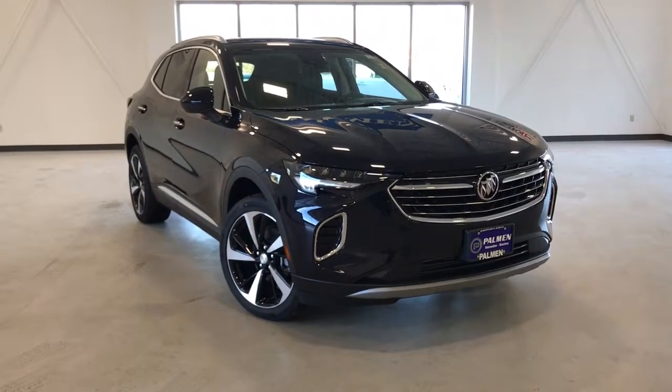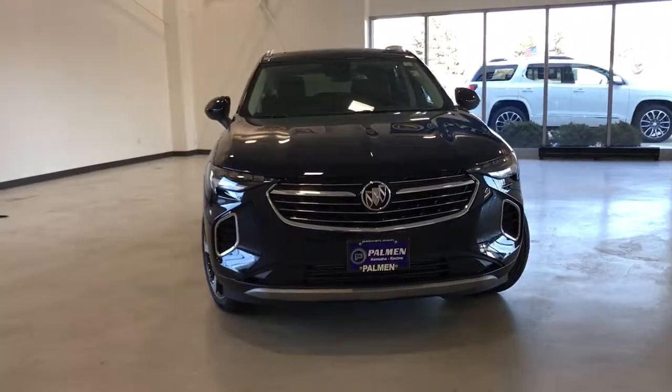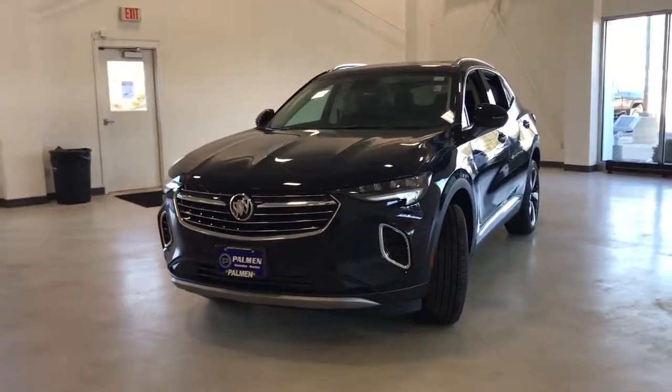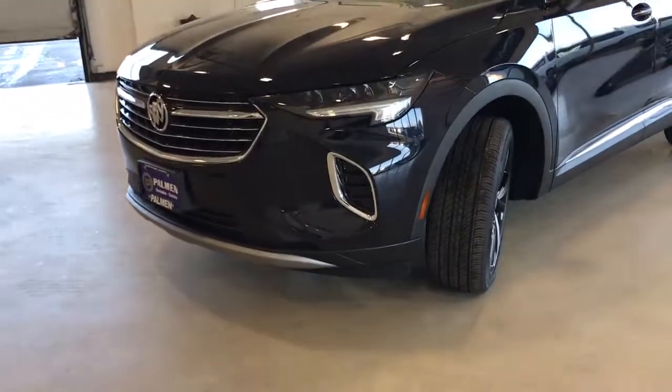Take a moment to check out the 2021 Buick Envision. The Envision's premium styling and advanced technology deliver a relaxing driving experience that soothes your soul. The following are some of this vehicle's highlighted options.